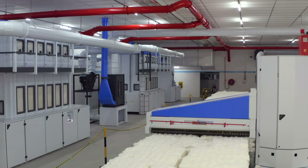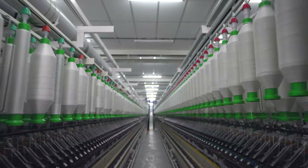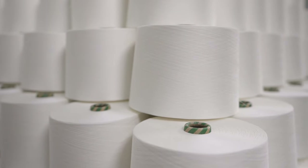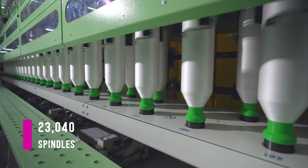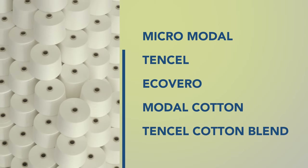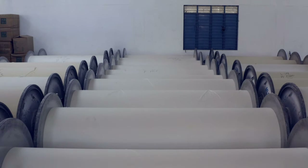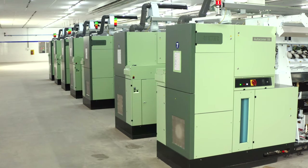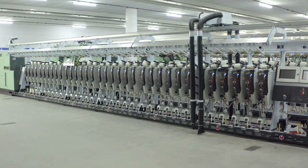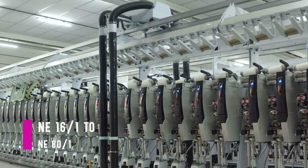Our spinning unit houses some of the latest technology machines from Treschler, Rita, and LMW. Care is taken in every step to ensure quality yarns are produced. The unit has 23,040 spindles and produces a variety of yarns in micro-modal, tensile, eco-vero, modal cotton, and tensile cotton blends for both weaving and hosiery applications with an annual capacity of 7,000 tons. A variety of 100% cellulosic yarn ranges are produced in ring compact as well as sidocompact at counts varying from NE16/1 to NE80/1.